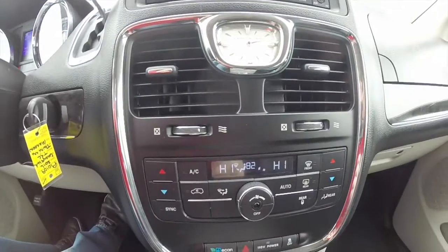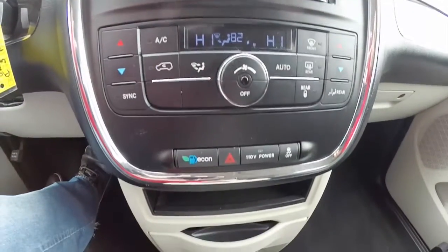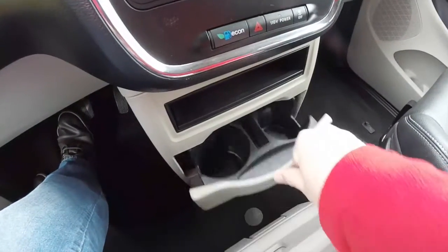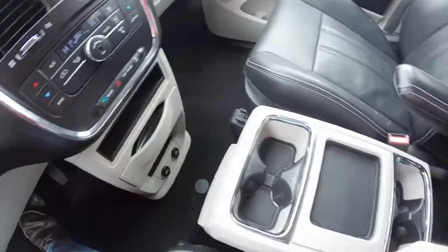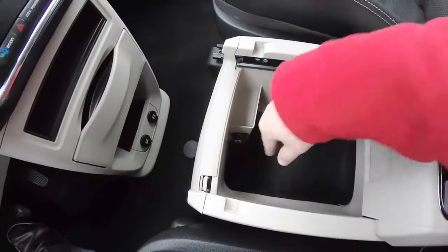Moving down, you have an analog clock and dual-zone electronic automatic climate control. We also have pull-out cup holders, and near the floor you have two power points. There's a nice removable console with internal storage and a power point.